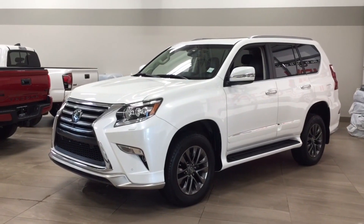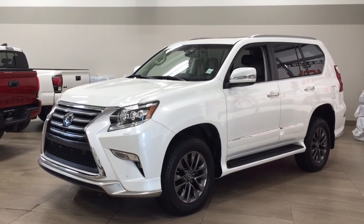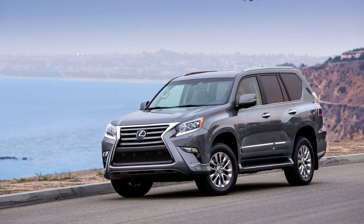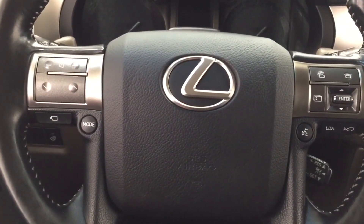Toyota made an effort to provide its customers with complete luxury while traveling, dominating off-road tracks, and developed the Lexus GX460. The GX, which is essentially a more opulent version of the Land Cruiser Prado, is also a very dependable off-road vehicle, with only a few complaints and recalls in recent model years.